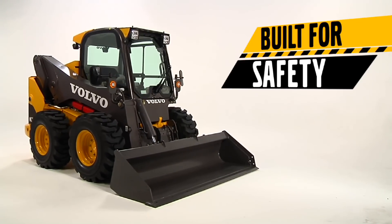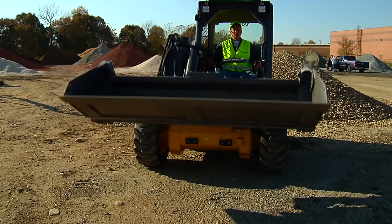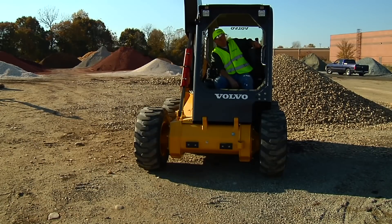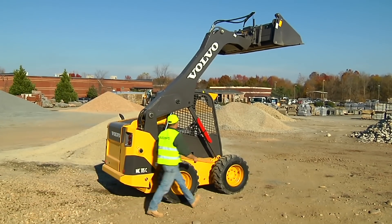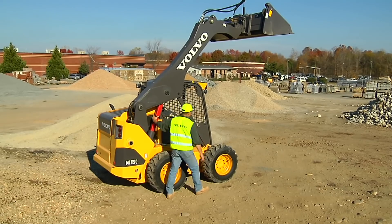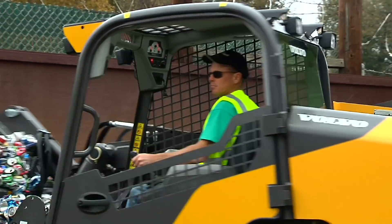Safety has always been a cornerstone of all Volvo products, and C-Series skid and track loaders are no exception. It starts with the safer side entry and large opening door — this eliminates climbing over a muddy or slippery bucket. And when placing the machine in a raised loader arm position, there is no need to walk under the loader arm to engage the support. The C-Series gives you ROPS and FOPS peace of mind.